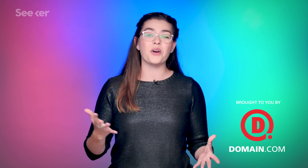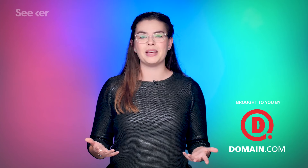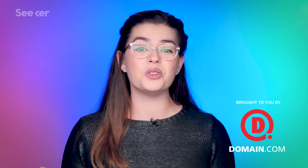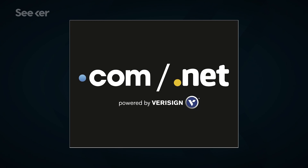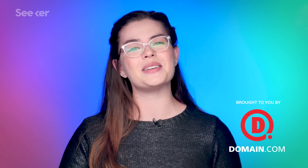Camera technology is always getting better, and so should your online presence. Make sure yours is the best it can be with your very own website from Domain.com. Domain.com is awesome, affordable, reliable, and has all the tools you need to build a new website. They offer .com and .net domain names and intuitive website builders. They have over 300 domain extensions to fit your needs, from .club to .space to .pizza. Take that first step in creating an identity online and visit domain.com.